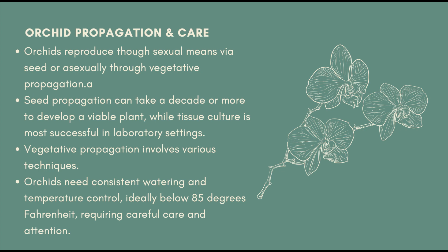There are different techniques used in orchid propagation, especially using vegetative propagation. Orchids require plenty of care, like keeping a consistent watering schedule and keeping them at a certain temperature, which is below 85 degrees.